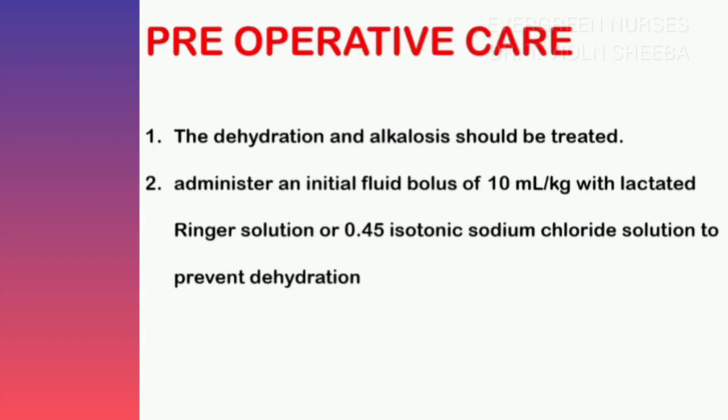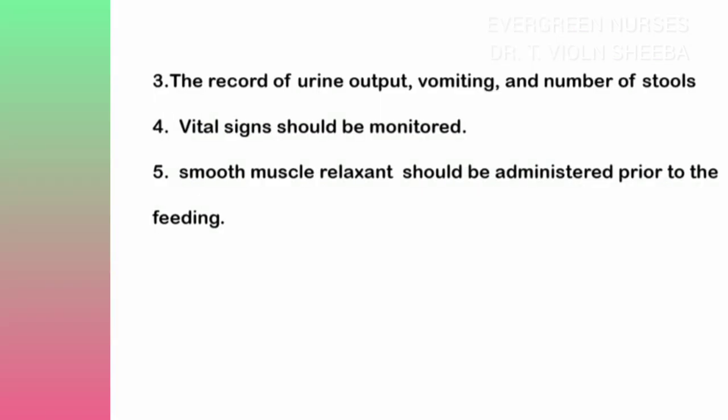Now let us see the preoperative care for a baby with pyloric stenosis. First, dehydration must be corrected because prolonged vomiting leads to dehydration and alkalosis. This should be corrected with administration of IV fluids such as Ringer's lactate and isotonic sodium chloride solution. Maintaining an intake-output chart is also essential, recording urine output, the nature of vomiting, and the number of stools.